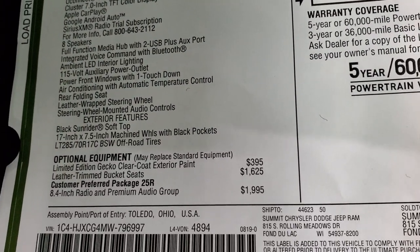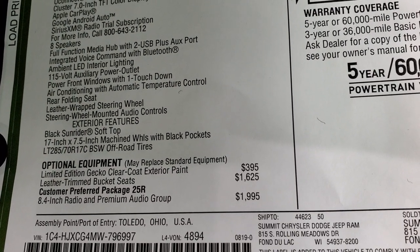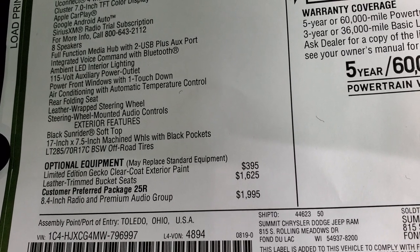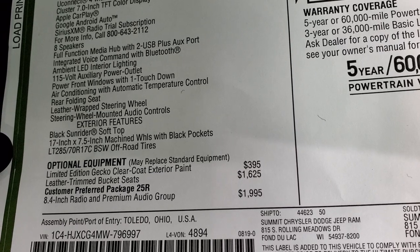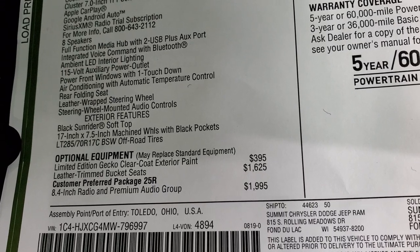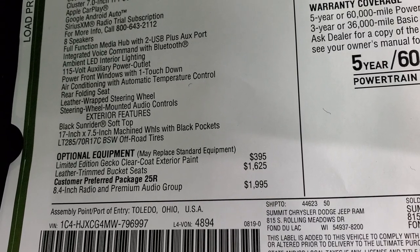Looking at the optional equipment: the limited-edition Gecko Green clear coat is $395. Leather-trim bucket seats are $1,625. The customer-preferred package 25R — which gives you the premium sound and 8.4 with navigation — is a $1,995 option.